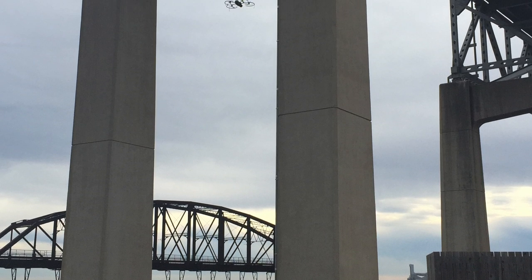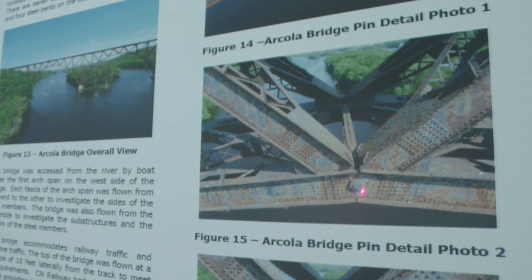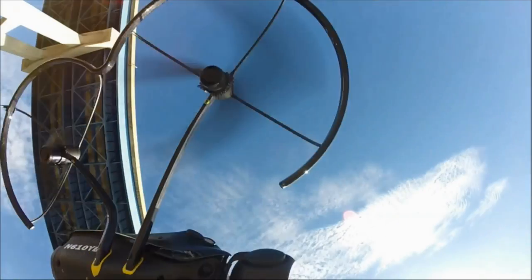We've currently used drones on six bridges in the state and we're about in the middle of the research project phase. This research has sparked a lot of interest nationwide — I receive many phone calls and emails from other state departments of transportation and have been asked to present at different conferences. It seems to me that drones used in bridge inspection could become a major tool nationally.